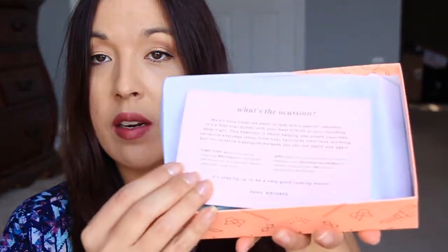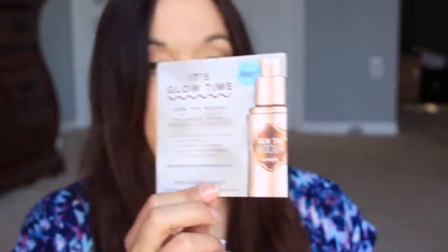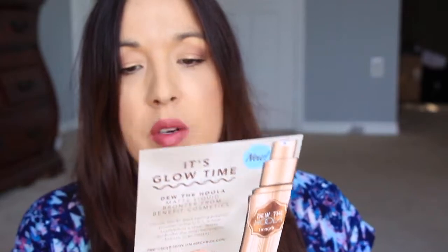So opening up, it says, what's the occasion? This is the inside of the box right here. This month the inside has got white tissue paper, which is a switch - they normally have the pink. It's glow time. I guess this is something new that's coming out. I know it's not in my box because I would have freaked out if it was. But you can go gift with purchase, choose between Benefit, blah blah blah. So let's just go into the box and see.